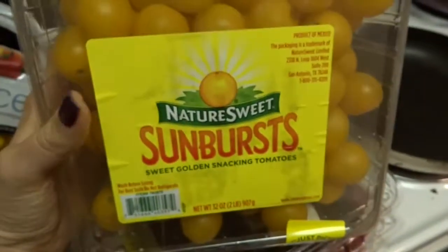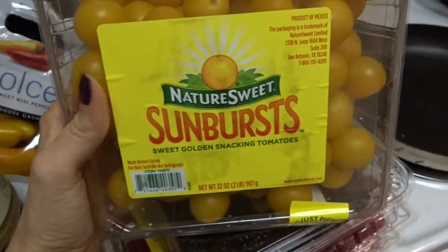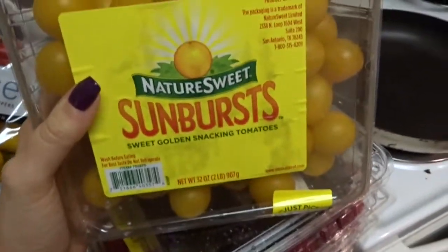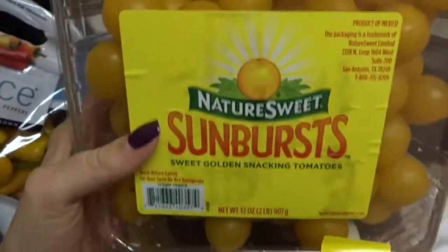You can throw the ground turkey in the freezer if you're not going to eat it all at once and get it at the cheap price. I love buying tomatoes at Costco because I always chop them up and put them in my salads, or I'll eat them by themselves, maybe with a little bit of hummus. Today I got golden tomatoes instead of the red ones.